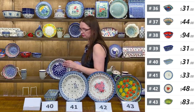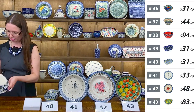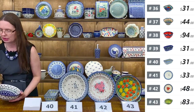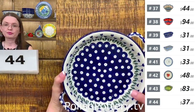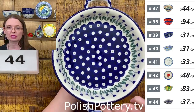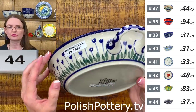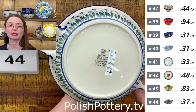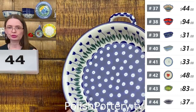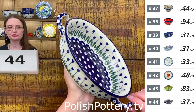Then I have the Tulip pattern — more traditional looking with peacock eyes. Number forty-four is $37. Same size — eight inches in diameter, two inches deep, ten inches handle to handle. Blue Tulip Peacock designed by Miss Maria Ciszewska. Number forty-four.